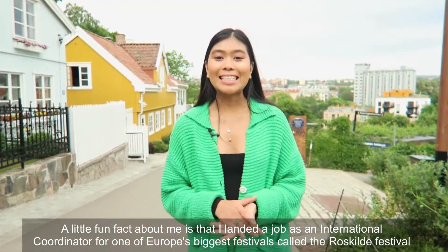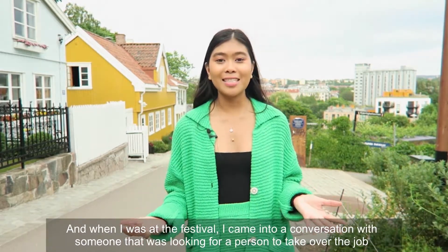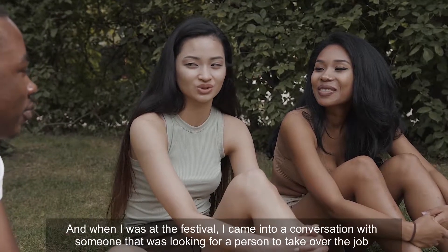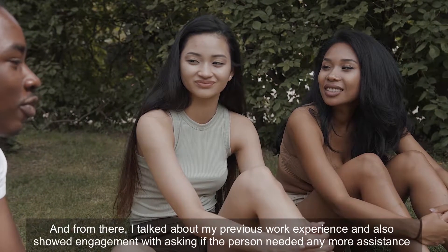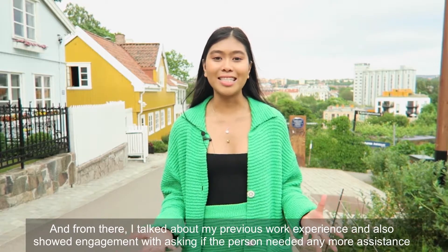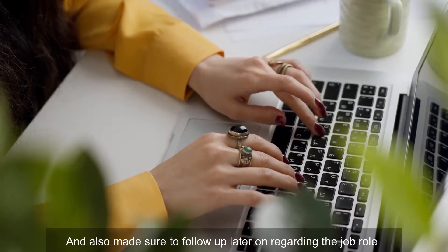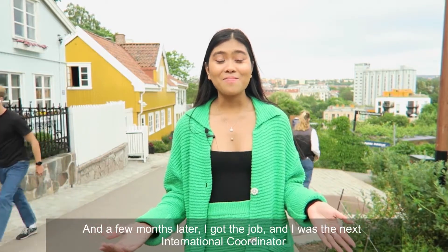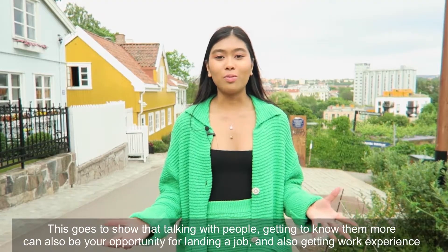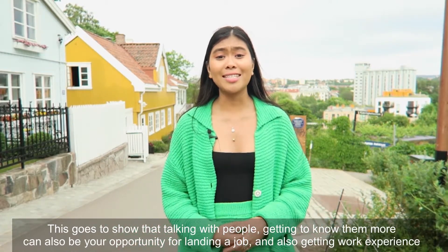A fun fact: I landed a job as an international coordinator for one of Europe's biggest festivals, Roskilde Festival. At the festival, I came into a conversation with someone who was looking for a person to take over the job. I talked about my previous work experience, showed engagement by asking if they needed assistance, and followed up later regarding the role. A few months later, I got the job. This shows that just talking with people and getting to know them can also be your opportunity for landing a job and getting work experience.